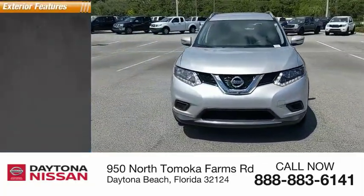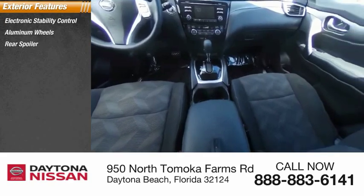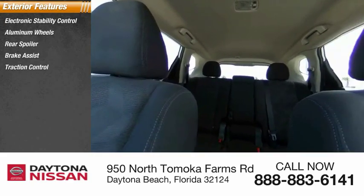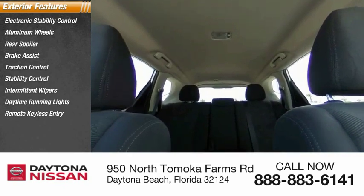Here are some of this vehicle's great options: Electronic Stability Control, Aluminum Wheels, Rear Spoiler, Brake Assist, Traction Control, Stability Control, Intermittent Wipers, Daytime Running Lights, Remote Keyless Entry, and Engine Immobilizer.